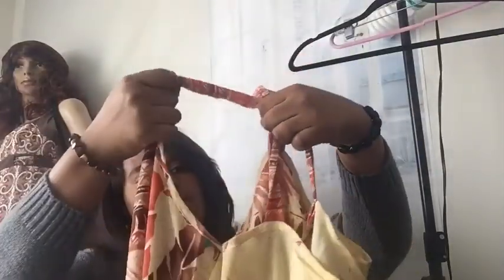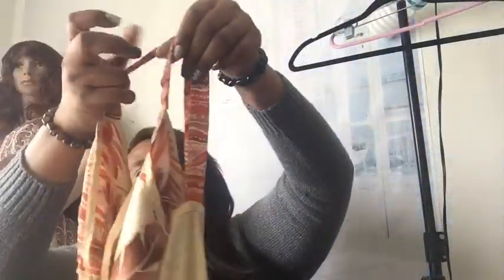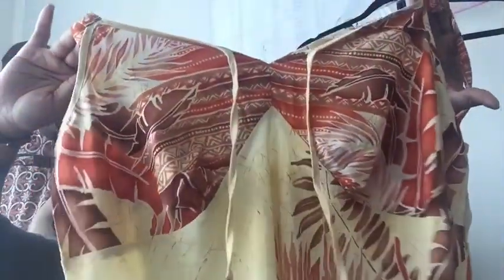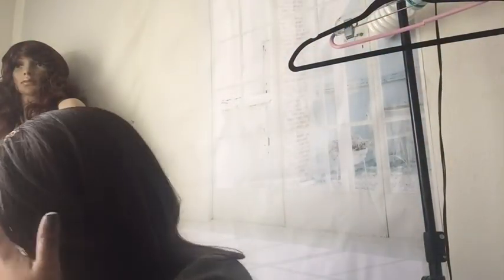It goes down probably mid-calf or almost to your ankle. It's really pretty — I love it. Wouldn't this be really cute for the summer? Look at those pretty colors and that pretty print. Very sexy, definitely good for the beach.